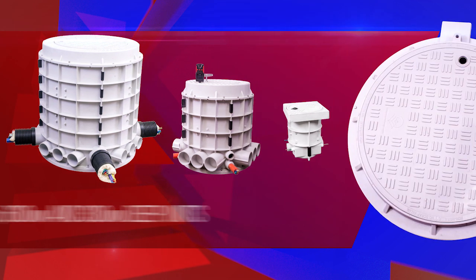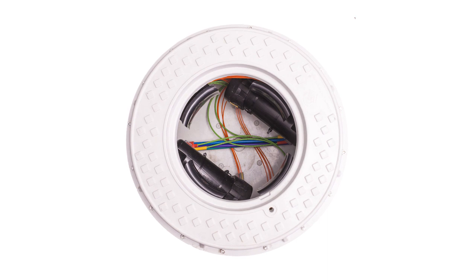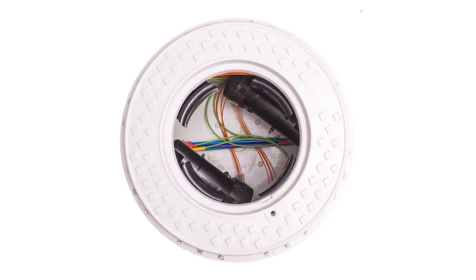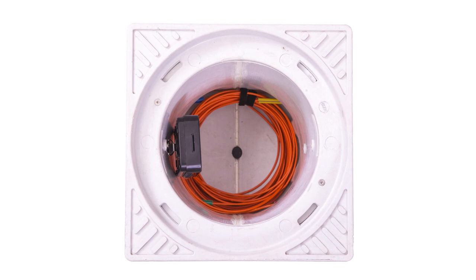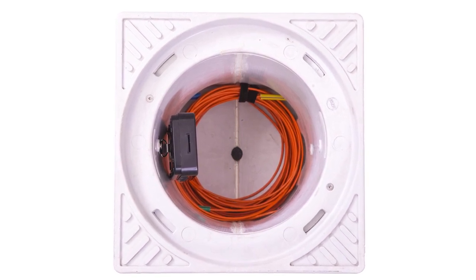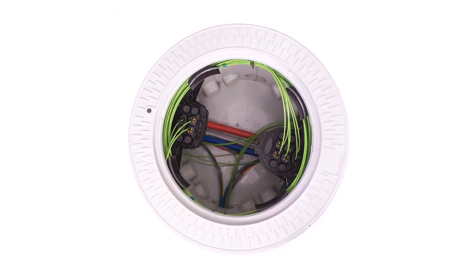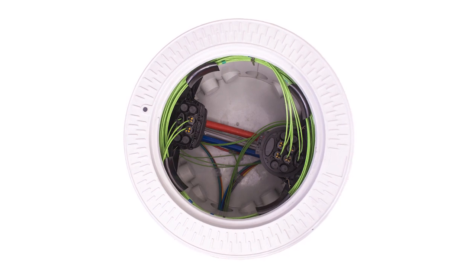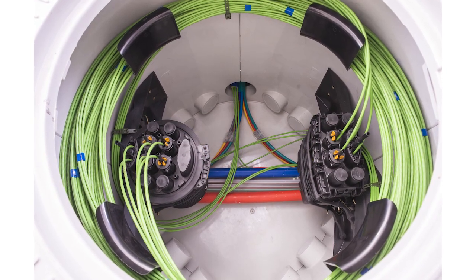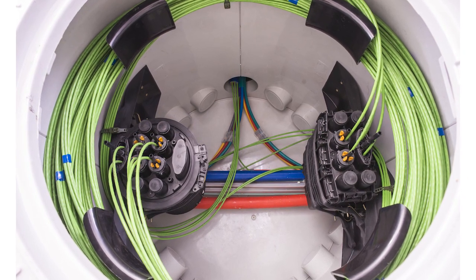There is also a top section available for existing chambers as a retrofit solution, with an entry lid of 700 mm diameter. All units are provided with the required accessories to effectively manage the interconnectivity requirements in high capacity modern communication networks. This includes cable slack storage management, as well as splice closure location and cable routing. The large unit has been designed to accommodate the interconnection of over 1000 individual optic fibers, which can be accommodated in four separate splice closures.